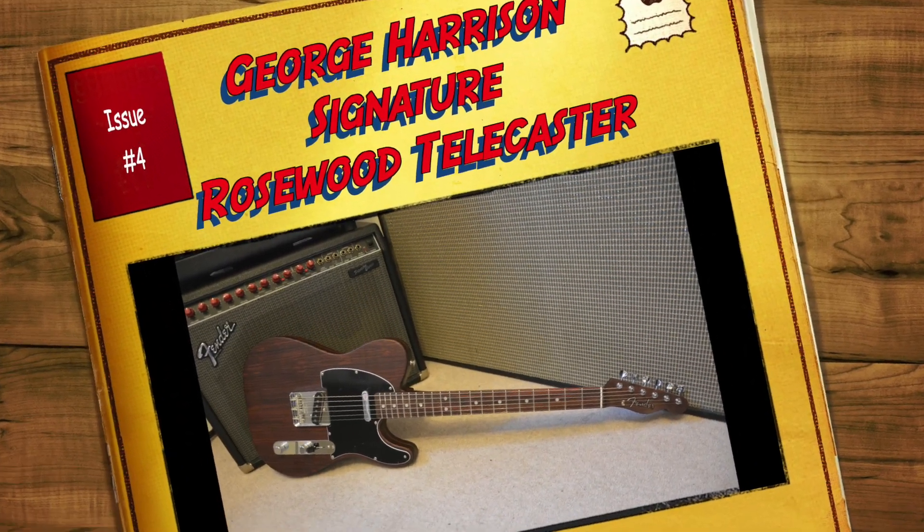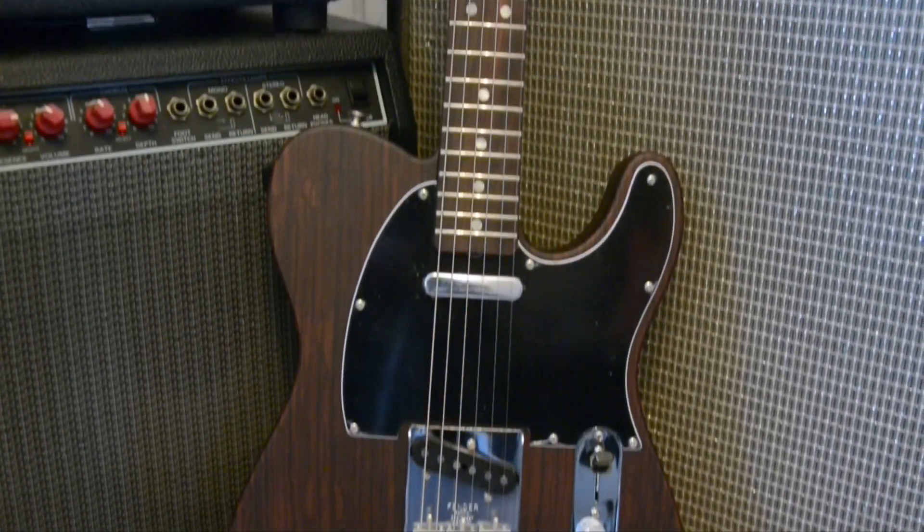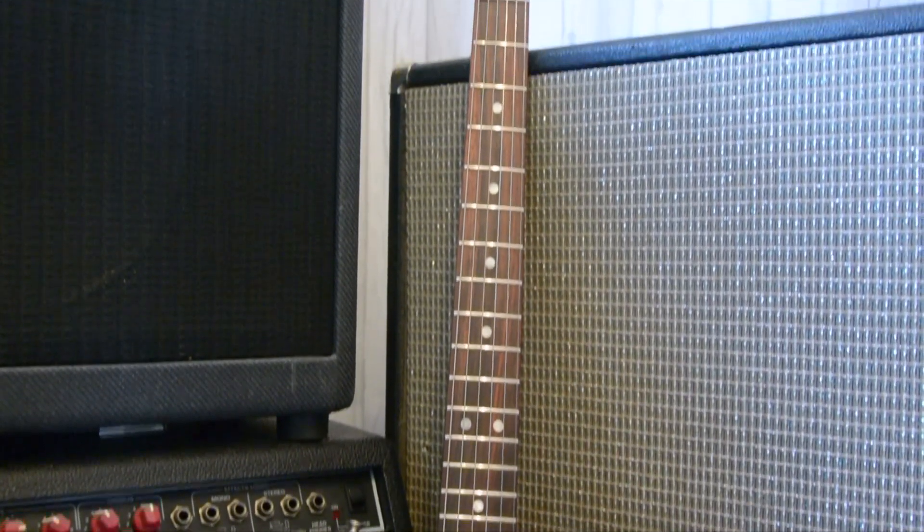What's going on guys? Today we're going to be taking a look at one of my favorite guitars from Fender in the last 10 years.